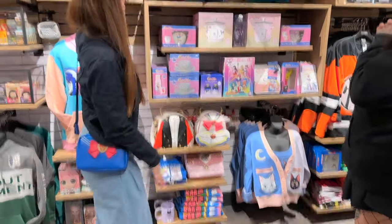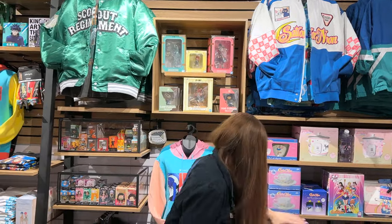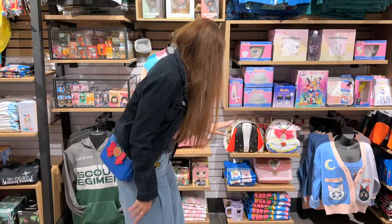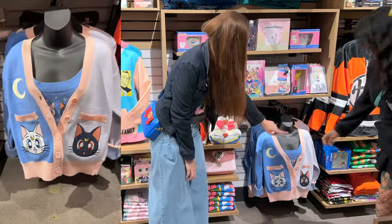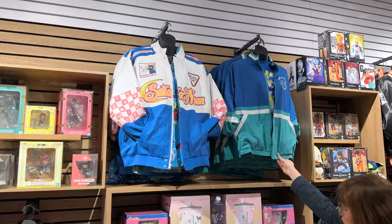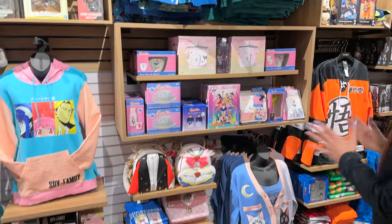So we have that new jacket up here. We've got the bag that they wanted to drop in store on Black Friday as well. There's also a new bag down here, the new Luna and Artemis sweater paired with the tank top, and the Uranus and Neptune jacket up there. As far as the new pieces, I think that might be it.